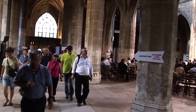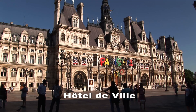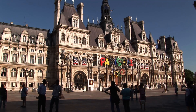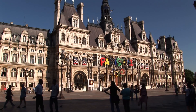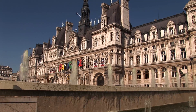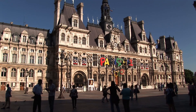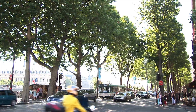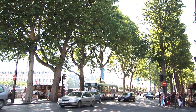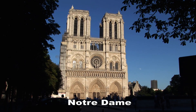Just a couple of blocks away we get to another one of the city's great monuments: Hotel de Ville — the City Hall of Paris. You'll find it just between the Rue de Rivoli and the River Seine. Now it says hotel, but of course it's not a hotel. In Paris there are a lot of mansions called hotel, but not a place to stay.